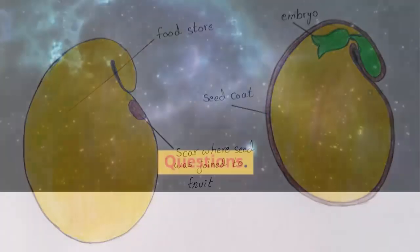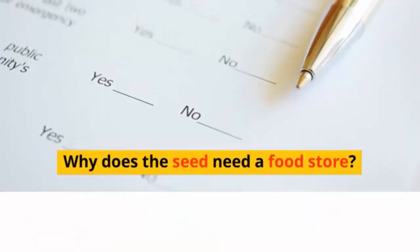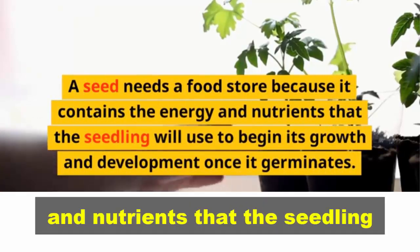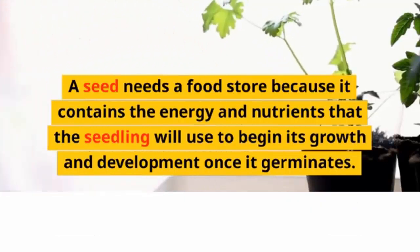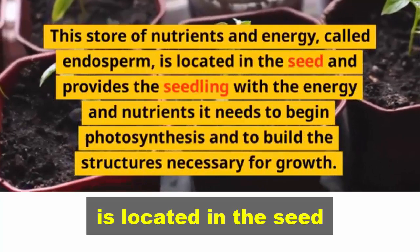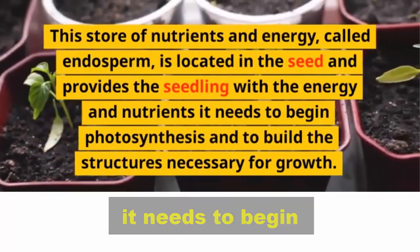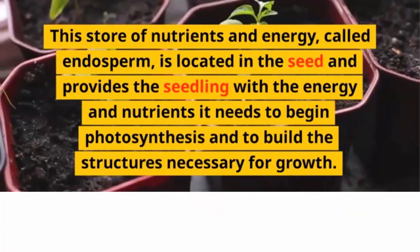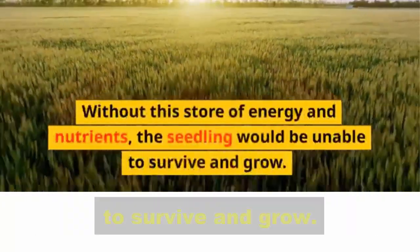Questions. 1. Why does the seed need a food store? A seed needs a food store because it contains the energy and nutrients that the seedling will use to begin its growth and development once it germinates. This store of nutrients and energy, called endosperm, provides the seedling with the energy it needs to begin photosynthesis and to build the structures necessary for growth. Without this store, the seedling would be unable to survive and grow.